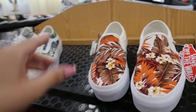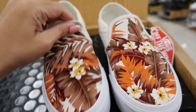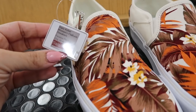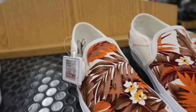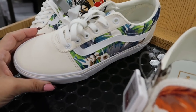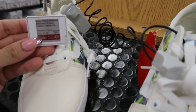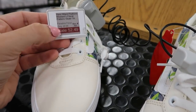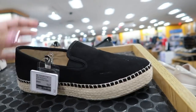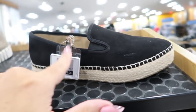Moving on to shoes — I'm seeing these new slip-ons from Vans with a palm leaf print in orange and brown with some olive. These are on sale for $44.99, normally $59.99. They also have a skate-style sneaker with blue Hawaiian flowers on sale for $52.99, normally $69.99. And from Dr. Scholl's they have slip-on espadrilles — not on sale, they're $70, but they have foam technology inside.